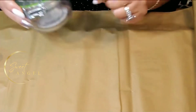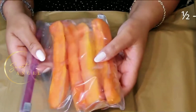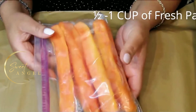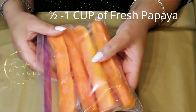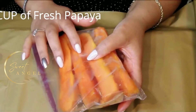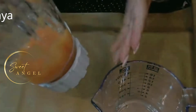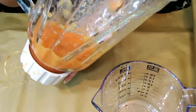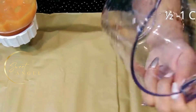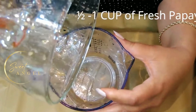This is my papaya — I do eat fresh papaya, so I've already sliced these up and they've been in the refrigerator for a day or two. I'm going to need about a half cup to one full cup, so I'll use about two slices. I'm going to take them to my blender and blend them up.